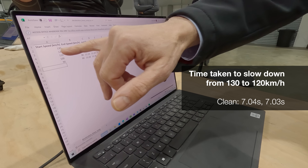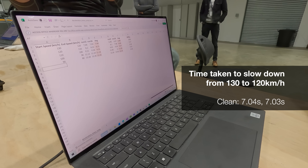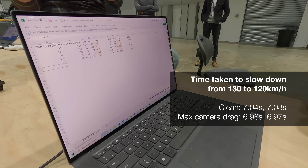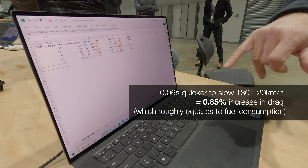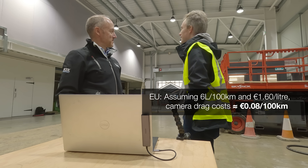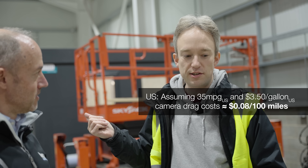So we've got some drag from the cameras. From 130 to 120 kilometres an hour, it took 7.04 seconds one run and 7.03 the next — just a hundredth of a second difference. You just wouldn't get that repeatability outside. With the GoPros on, from 130 to 120 it was 6.98 and 6.97 — again a hundredth of a second difference. But there is a very noticeable difference between a clean car and having the GoPros on the outside. It's measuring just a small difference of about 0.8% between the two, and that does map to fuel usage. The GoPros are all over the place, but there is enough drag from them that you can measure it, and there would be some effect on fuel.